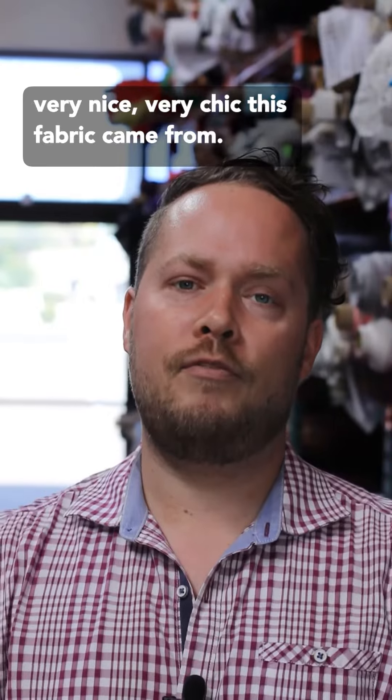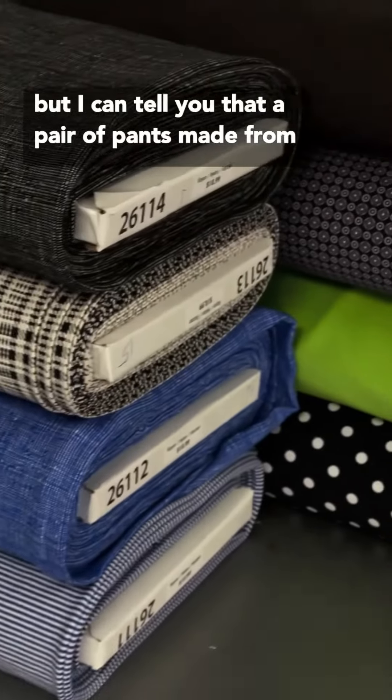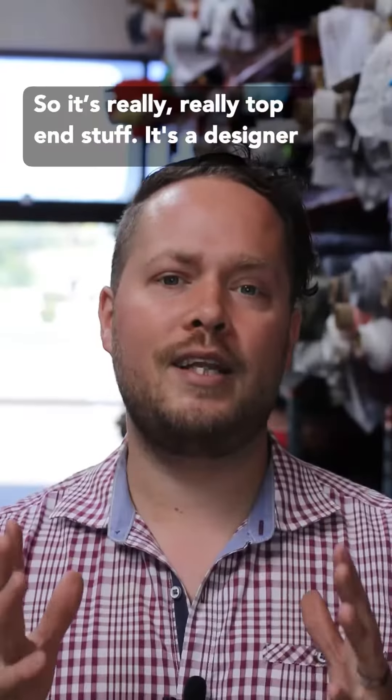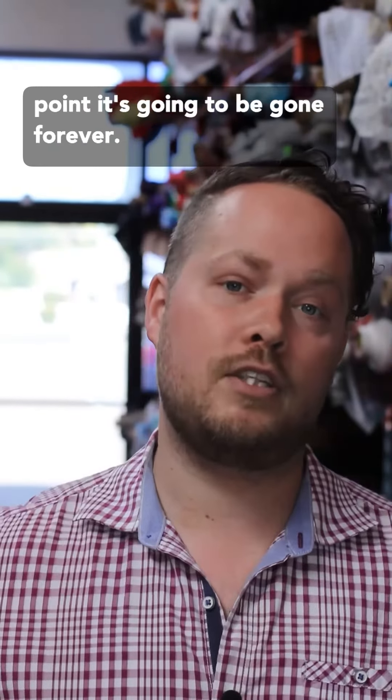This fabric came from a casual workwear designer. I cannot say who, but I can tell you that a pair of pants made from this fabric sells for, I believe, 170 to $200. So really, really top-end stuff. It's a designer deadstock fabric, so once it's gone at this point, it's going to be gone forever.